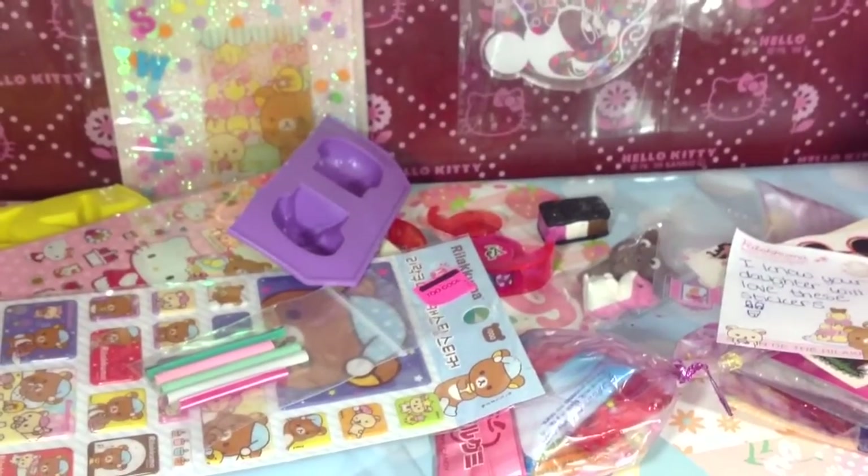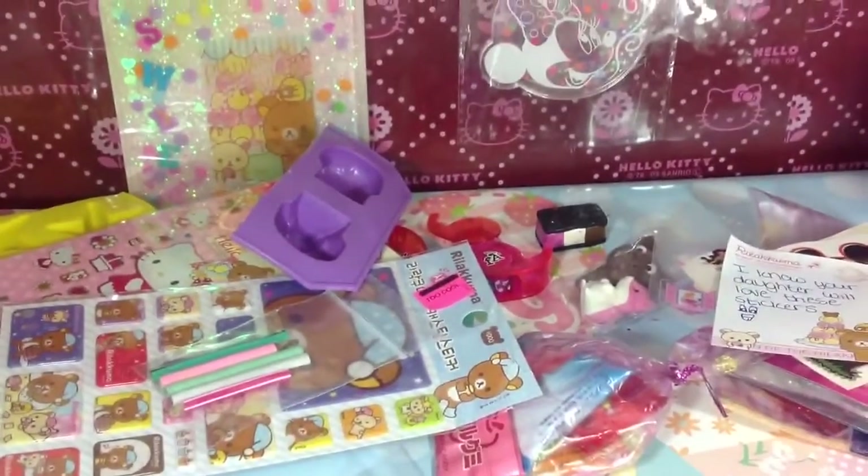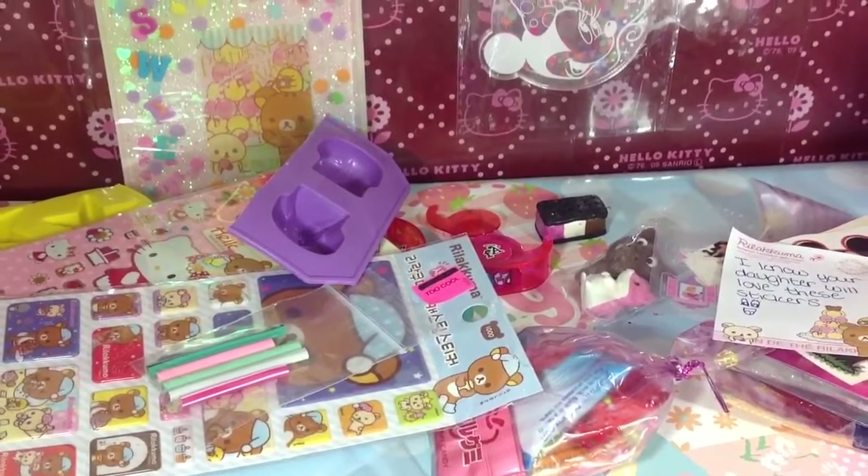And I will be sending your package out tomorrow — today is Friday — so I will be sending your package out tomorrow, Evelyn. And thank you so much. Thanks for watching. Bye bye!